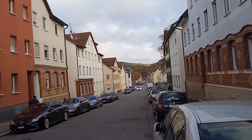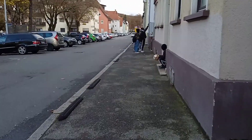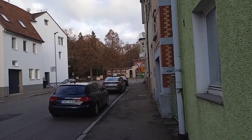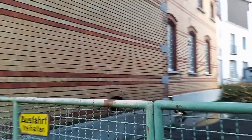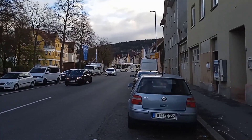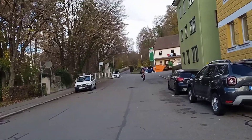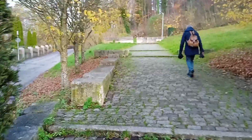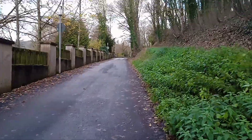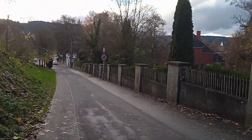If you approach Tuttlingen from the west, two towers catch your eye. They belong to the ruins of a medieval fortress. The structure on the densely forested Homburg towers over Tuttlingen as one of the landmarks. The ruins and the surrounding landscape protection area are now a popular local recreation destination.